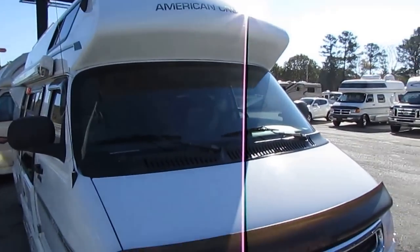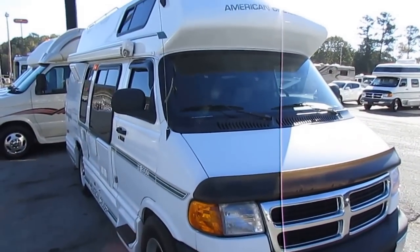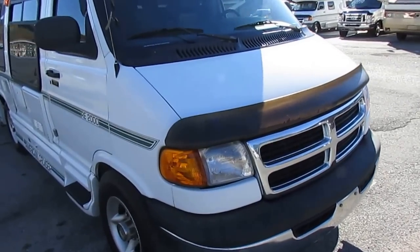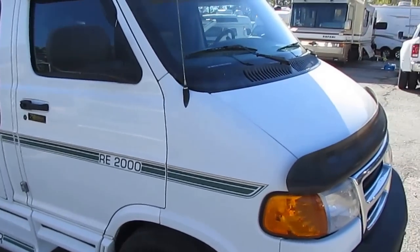All fiberglass, no maintenance roof. It's got an awning on each side — a window awning on one side, a crank-out patio awning on the other. This unit's only got 96,000 miles, which is very low miles for one of these vans.